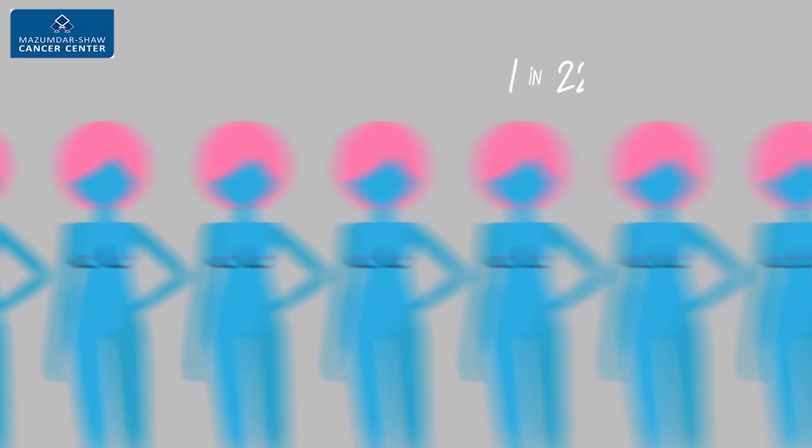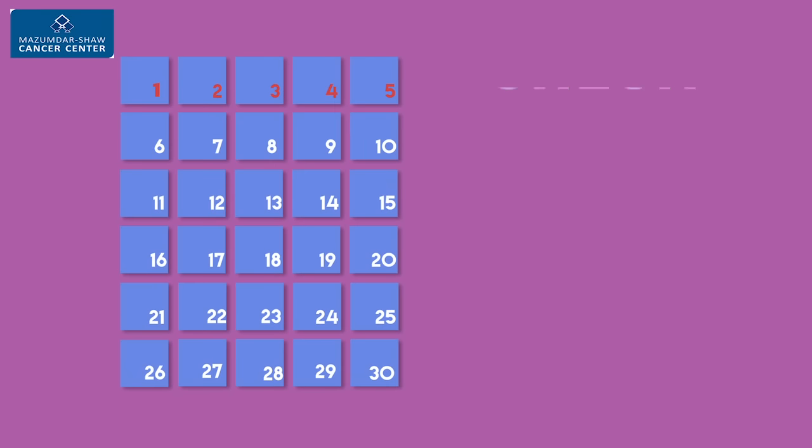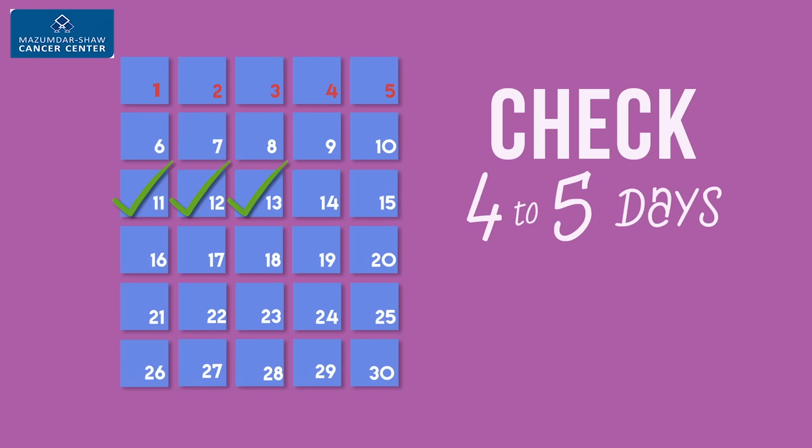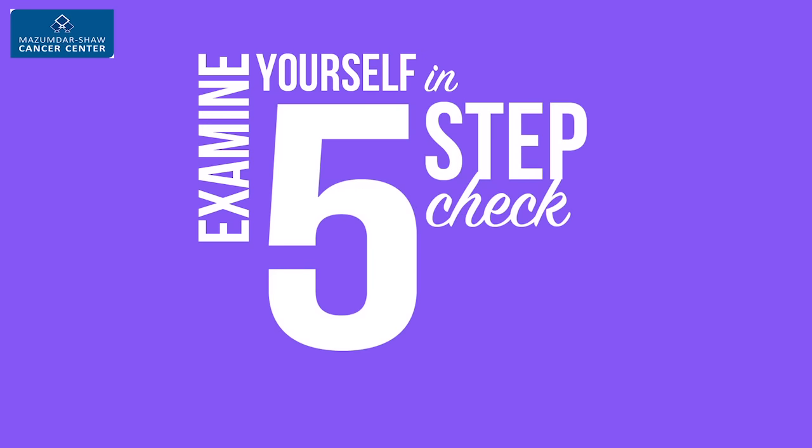It's estimated that 1 out of 22 women in India will get breast cancer in their lifetime. Check yourself once a month, 4 to 5 days after your periods. Let us show you how to examine yourself in 5 steps.